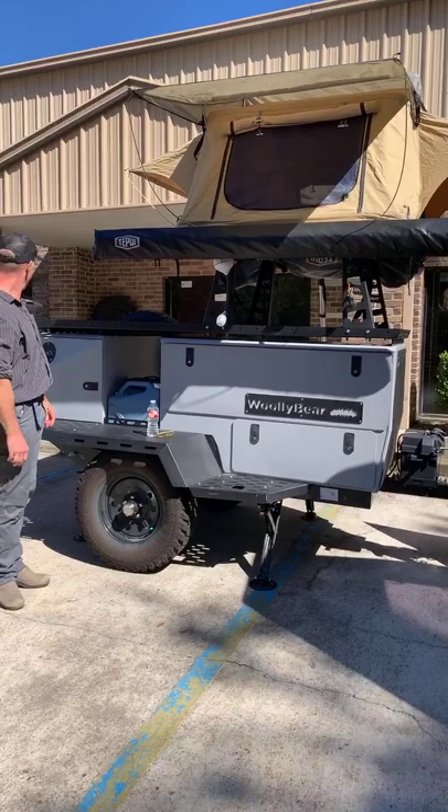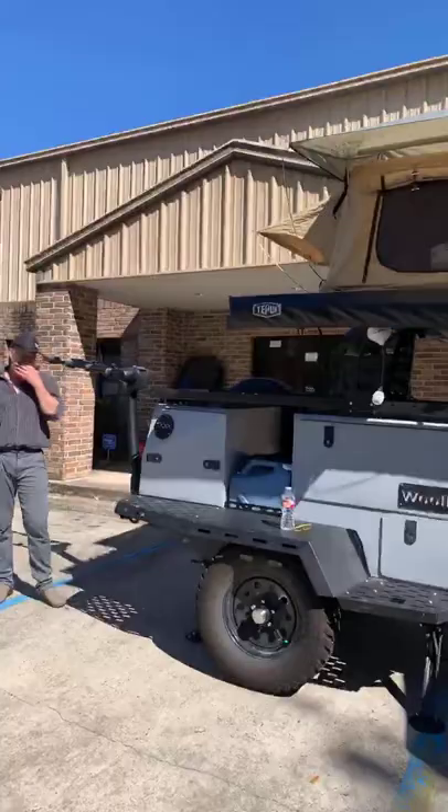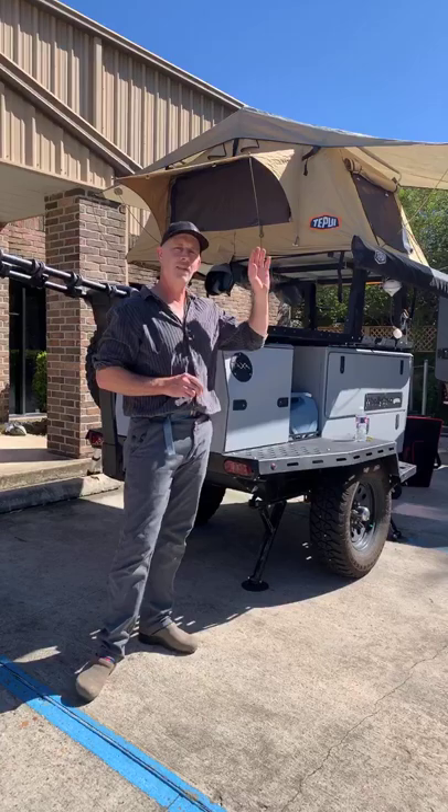I've seen people with bike racks back here, or luggage deck racks — I'm sure someone will put a dirt bike back here. The trailer can handle it, but with a small trailer, if you put too much weight back here, you always want about 10 to 15 percent of your trailer's weight on the tongue for best handling. So if you put something heavy back here, you want to put something heavy up front too.